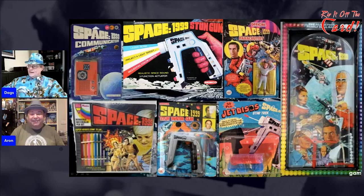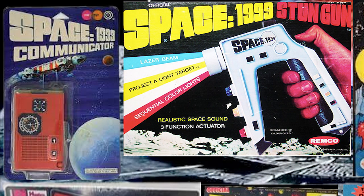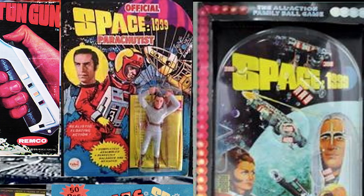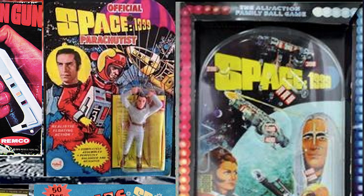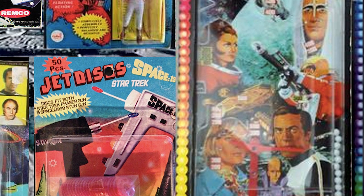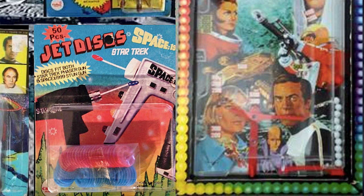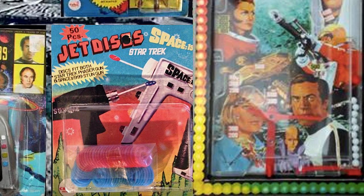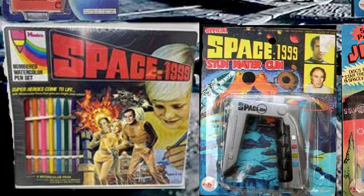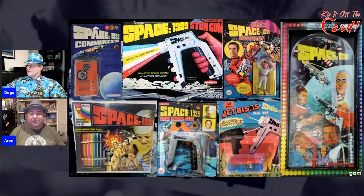Space 1999 was quite well merchandised and a lot of people picked up the license and used it on mainly rack toys — communicators, blasters, pistols, water pistols, and things like that. I love the Space 1999 official parachute, because parachuting on the moon is one of those things that works really well, isn't it? You've got colouring activity books and sets, and then the bagatelle — the little mini pinball machine — which is particularly hard to get. I found a boxed one there; I'd never seen a boxed one for sale ever.